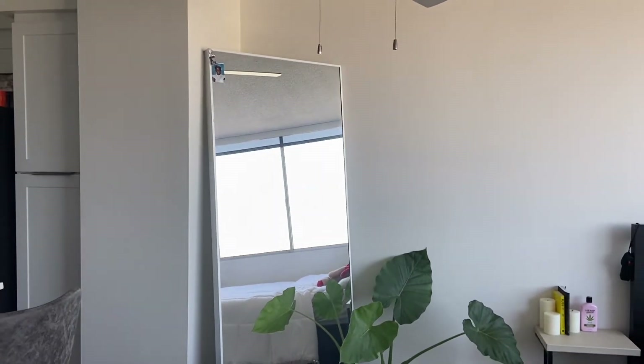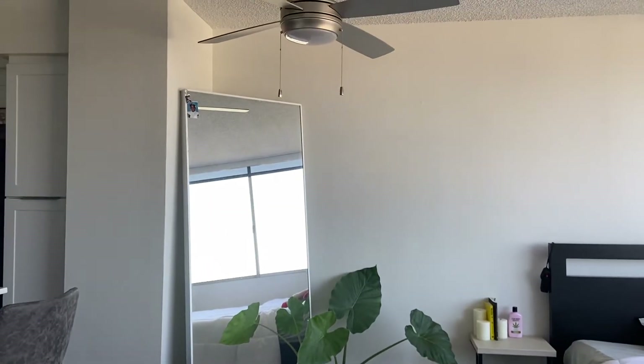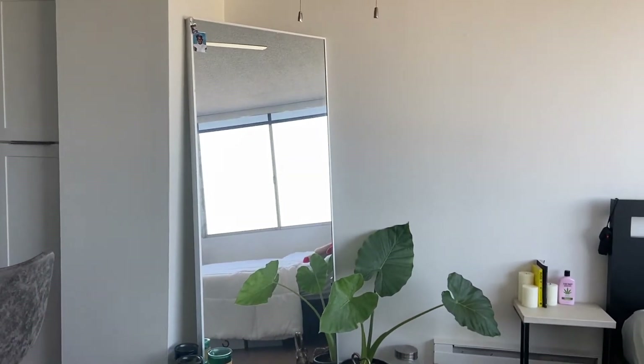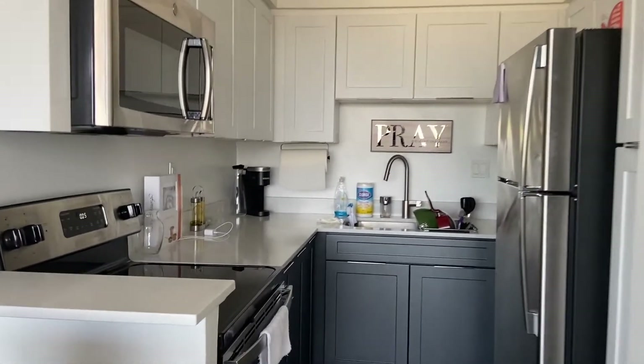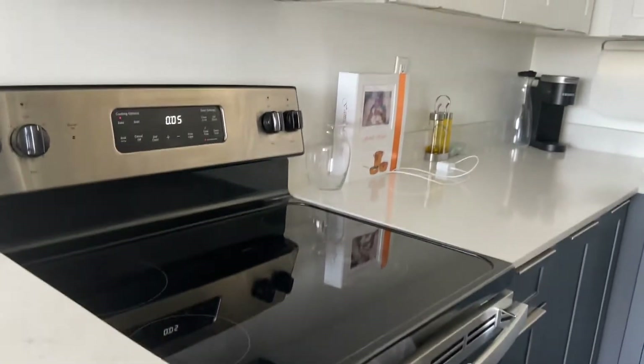A lot of the stuff that you'll see I decorated with, you'll recognize from my old apartment. I actually had to get rid of a lot moving into the studio apartment. This is the mirror that I got from IKEA, and a plant. It is a fully functional kitchen — there's a stovetop and an oven.